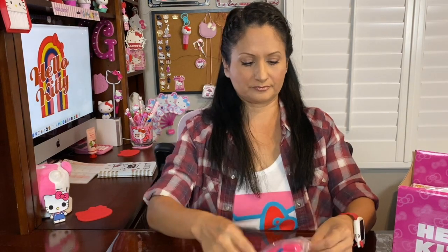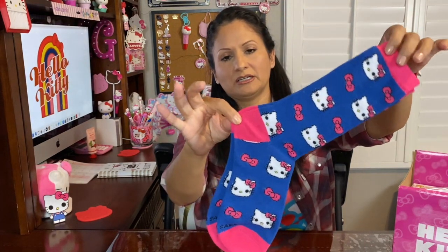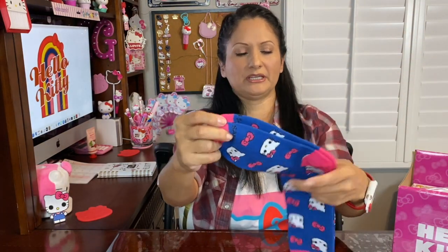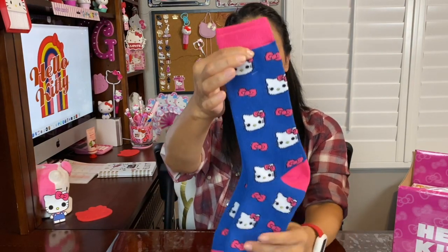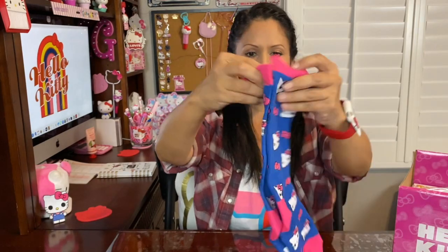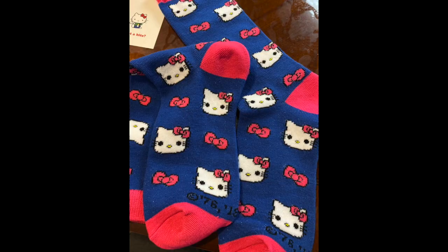The second item is socks. They are blue with pink at the top, and the heel and toes are also pink. It has the Funko Pop Hello Kitty look all around with pink bows — so cool. Can't wait to use these. Second item: socks.